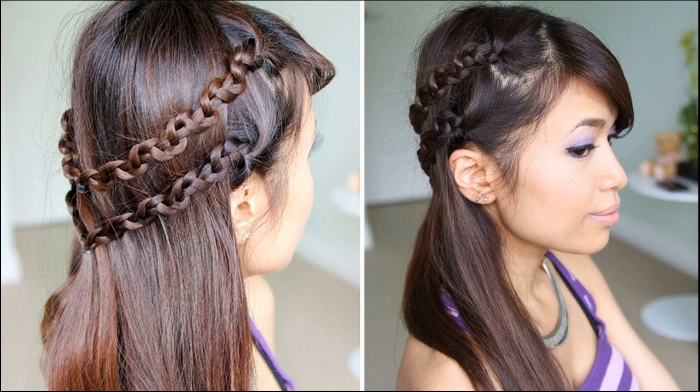Tip 6: Drink coconut water and consume tons of dry fruits. Tip 7: Green vegetables, curd, nuts, fruits, sprouts, and the right amount of red and white meat are all very essential for your hair. Eat them in abundance.